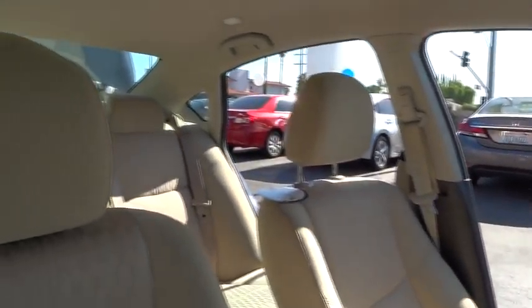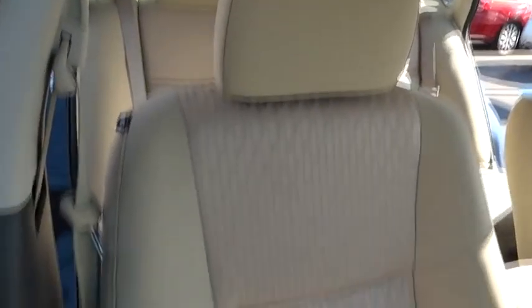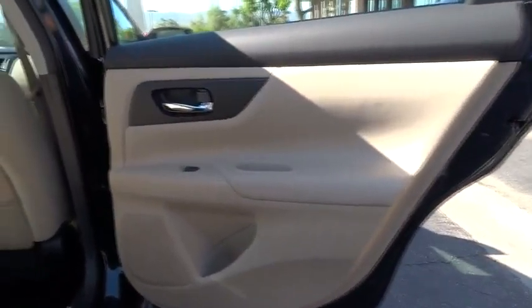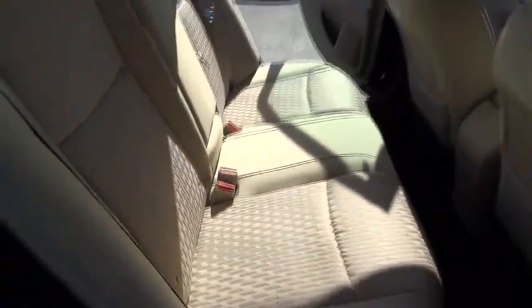Here are some of this vehicle's great options: keyless entry, traction control, steering wheel audio control, anti-lock braking system, stability control, Bluetooth, power steering, adjustable steering wheel, cruise control, four-wheel disc brakes, keyless start.